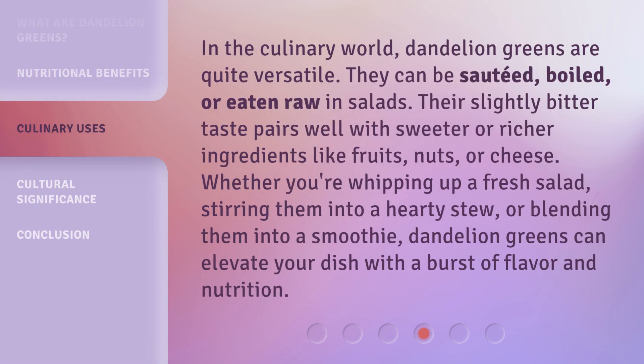In the culinary world, dandelion greens are quite versatile. They can be sautéed, boiled, or eaten raw in salads. Their slightly bitter taste pairs well with sweeter or richer ingredients like fruits, nuts, or cheese.